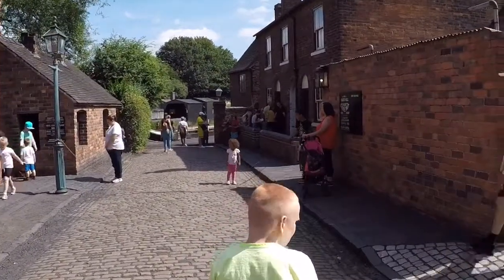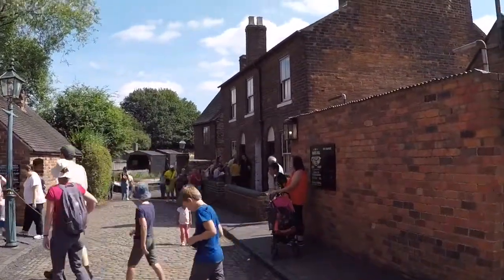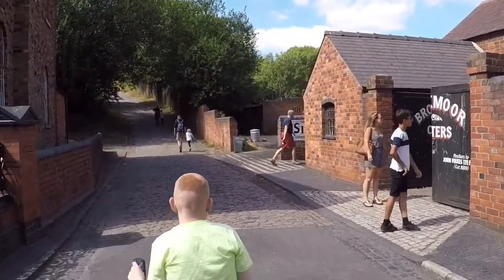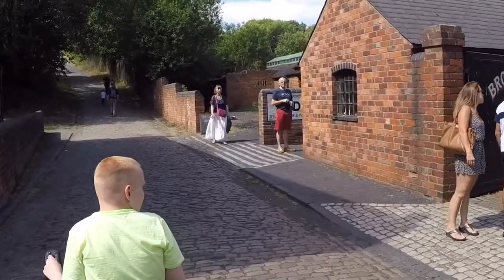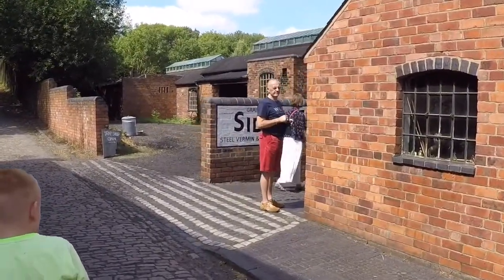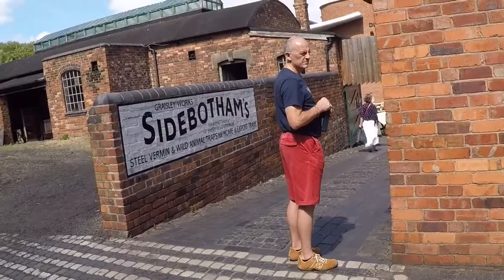It leads us down to the boat dock, and there's a cinema there. Coming round from the pub this way, we've got more cobbles. Heading to the right, where that painted sign is, it leads down to a canal boat ride.